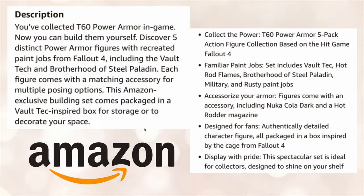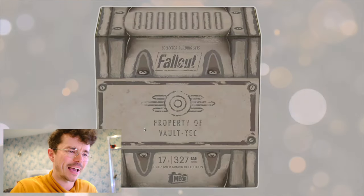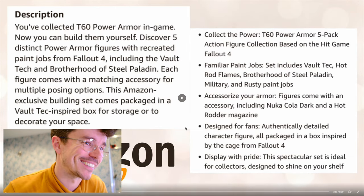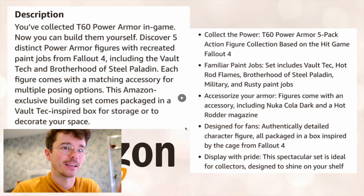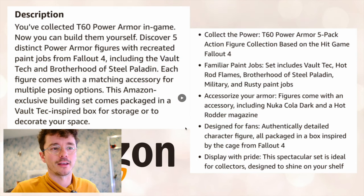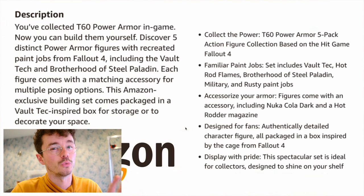You've collected T60 power armor in game — now you can build them yourself. Create five distinct power armor figures with recreated paint jobs from Fallout 4. Each figure comes with a matching accessory for multiple posing options. This Amazon exclusive building set comes packaged in a Vault-Tec inspired box for storage or to decorate your space. Collect the T60 power armor five-pack action figure collection based on the hit game Fallout 4. I think this is an Amazon exclusive — Amazon has a good working relationship with Mega.